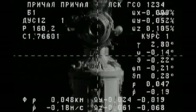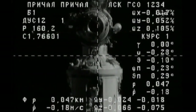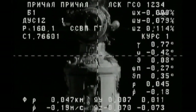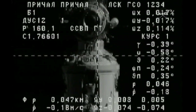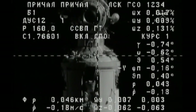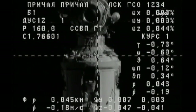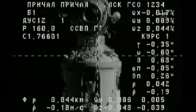48 meters now separating Progress from Pirs. These crosshairs will align with a docking target that you see just underneath the circular end of the Pirs docking compartment. That docking target will be aligned as the Kurs automated rendezvous system brings the Progress into perfect alignment for contact and capture.